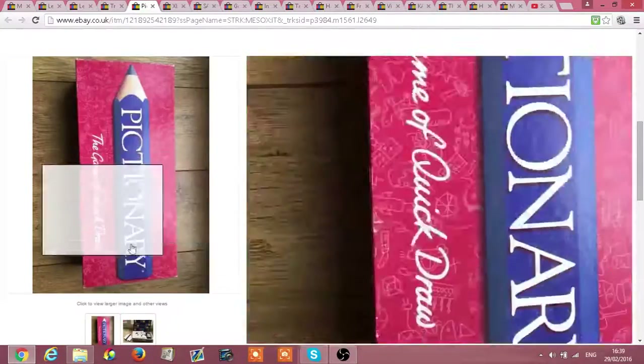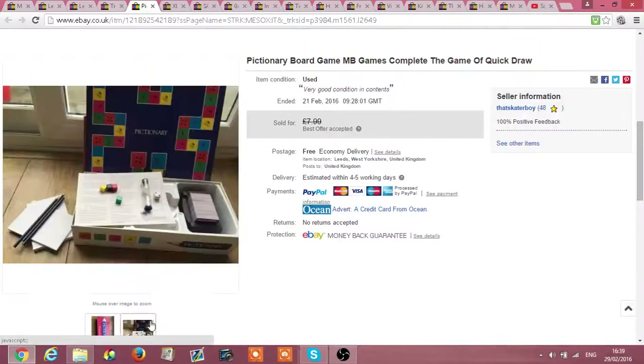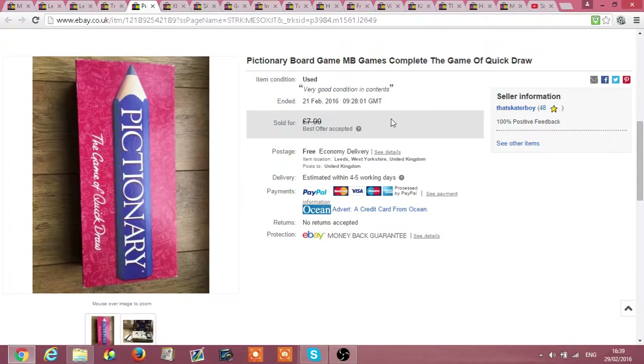Pictionary — I didn't pay much for this, it was like £1.50 or £1.99. I sold it for £7.99. It does say best offer accepted but I didn't actually accept a best offer, not sure about that.